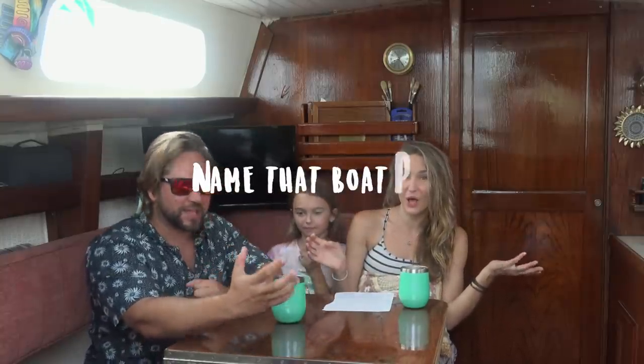Name That Boat Part! Hey guys, welcome back to Go See Sailing the Sloan Star. We're gonna do Name That Boat Part this morning. That's exciting.